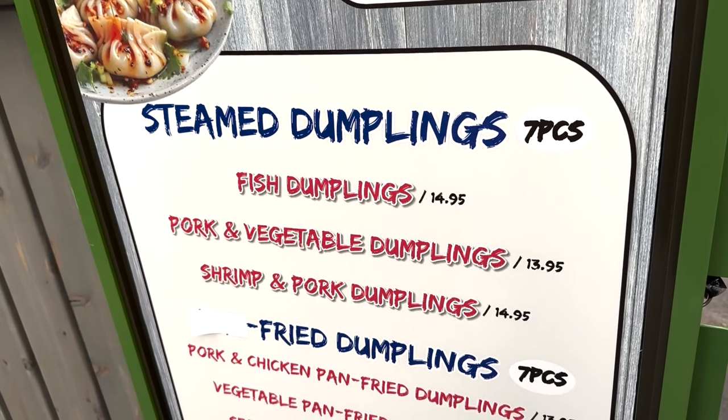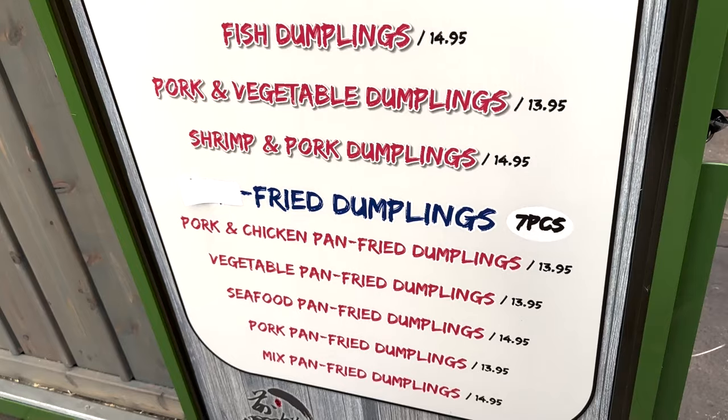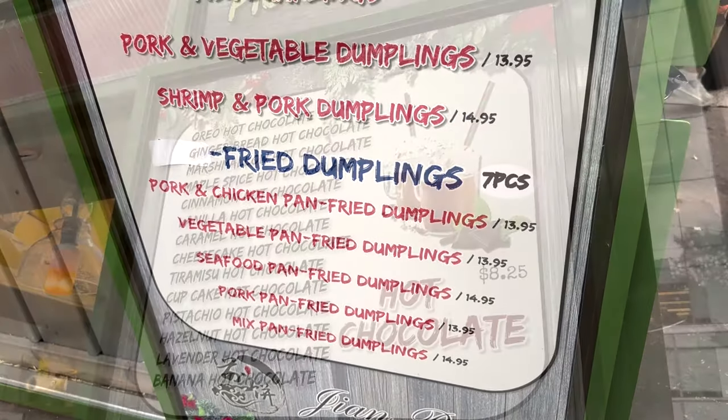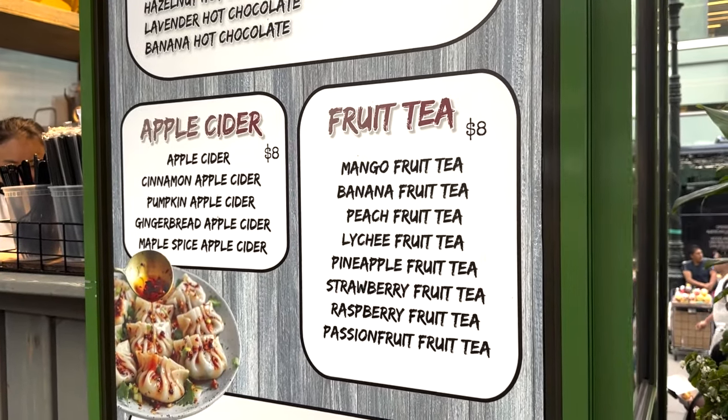They also offer some steamed dumplings — fish, pork and vegetables, shrimp. For fried dumplings, they have pork and chicken, vegetables, seafood, pork, and mix. For drinks, they have lots of different hot chocolates, apple cider, and fruit tea.